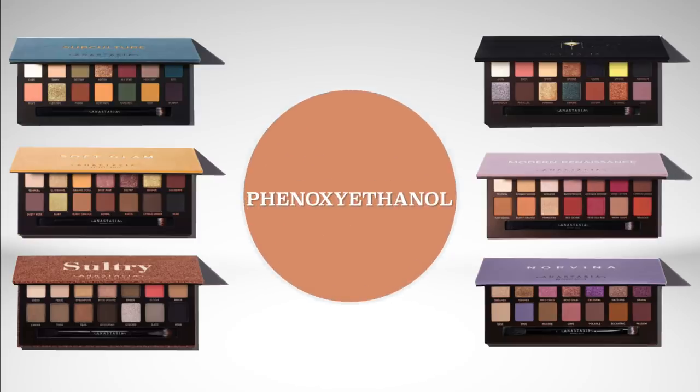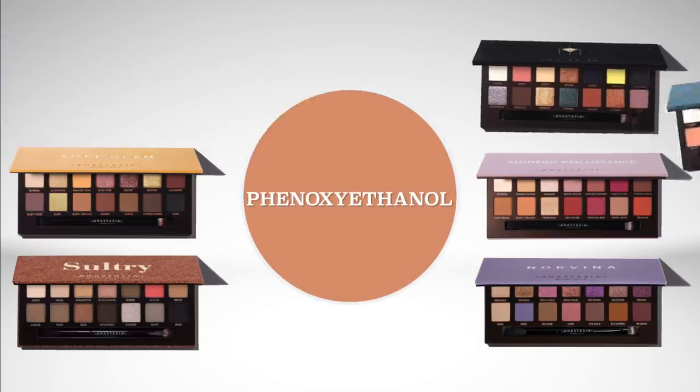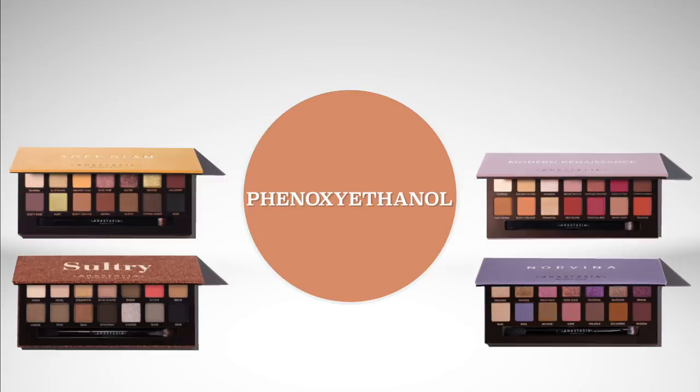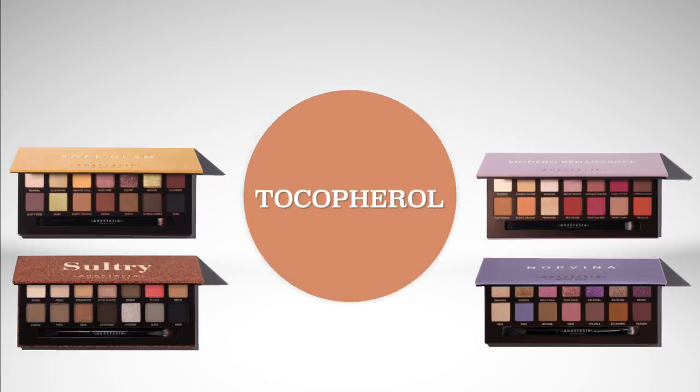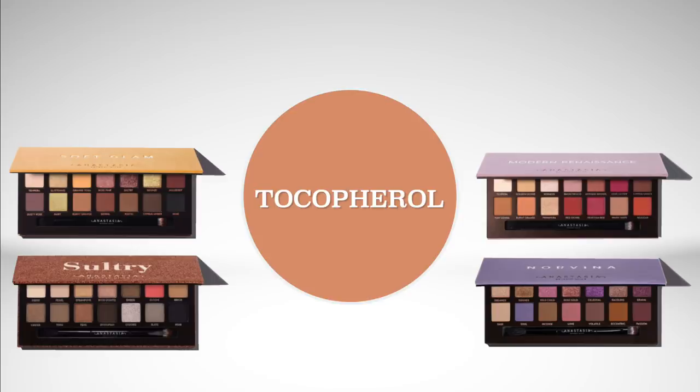Phenoxyethanol is the preservative in all of these eyeshadow palettes except for Subculture and Prism — I know some people are sensitive to that preservative. Tocopherol is a form of vitamin E that some people are sensitive to, and it's in all of these eyeshadow palettes except for Subculture and Prism.